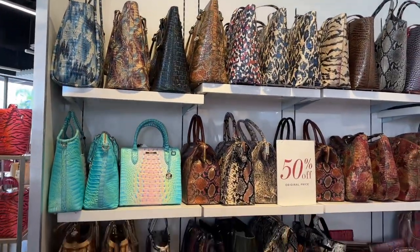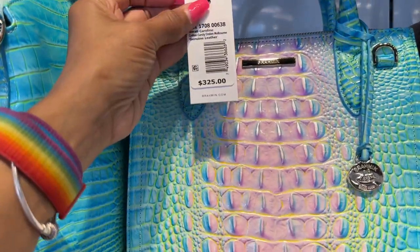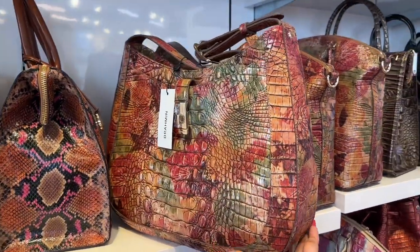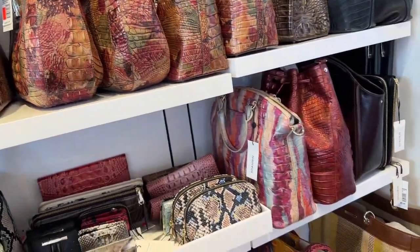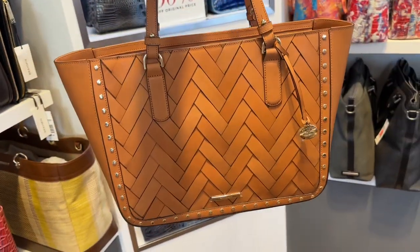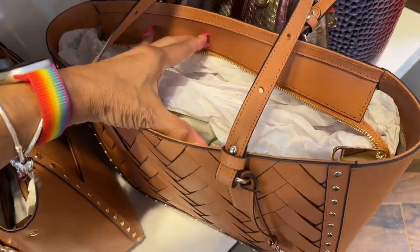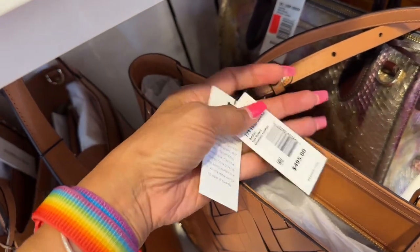Look over here — these are 50% off! $325, $325. Three sixty-five. See, you can find some neutral shades. Look at this — I like this, I would definitely wear this, this would be a must. I want to see the price for this. So if you want something that's not too colorful you can still get a Brahmin — $495.